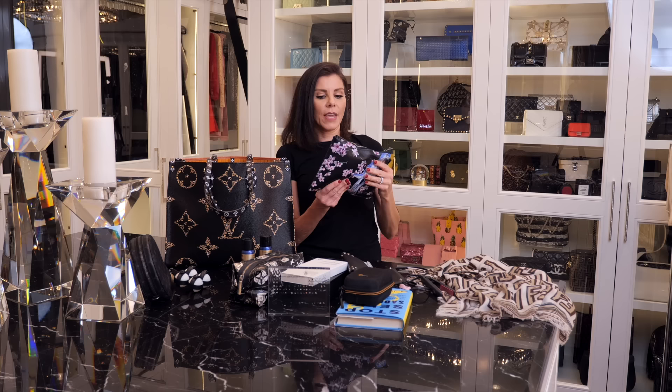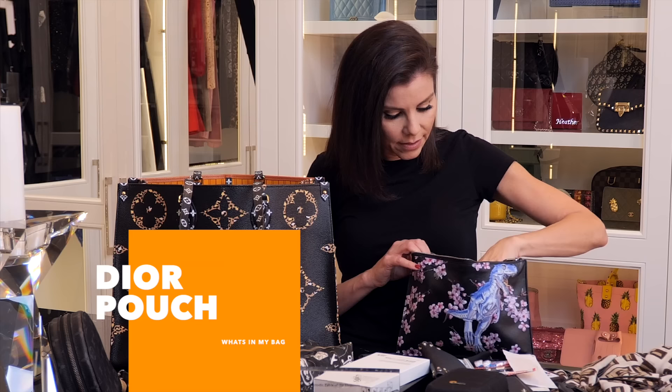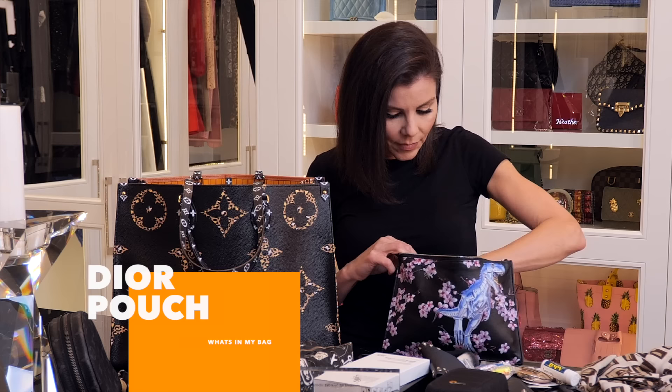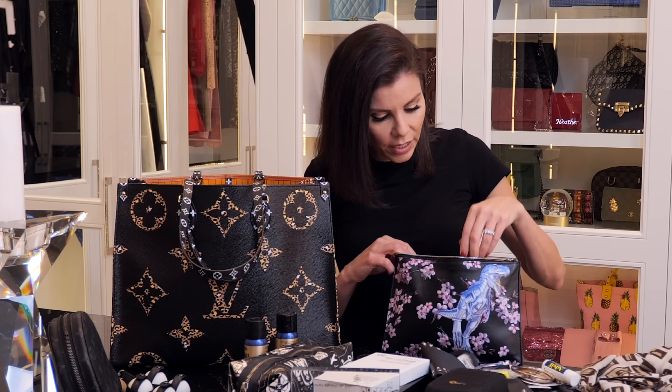Then I have my pouch — a cool Dior pouch with flowers and this dinosaur-like design. This is kind of my junk drawer. It has a mirror, tampons, Wisk wipes (which I like for the airplane), Band-aids, a compact, earplugs, concealer, Advil, a makeup brush, pens, contact lens solution, a blush, extra pairs of contact lenses, Pepto-Bismol — just stuff like that.